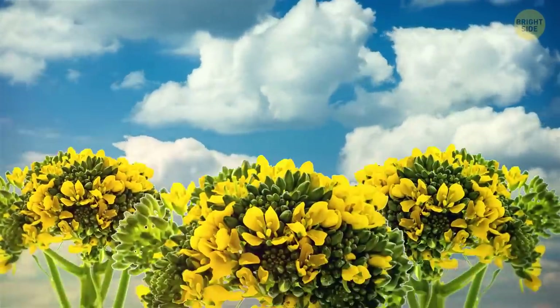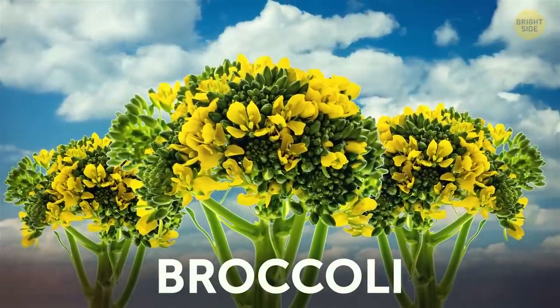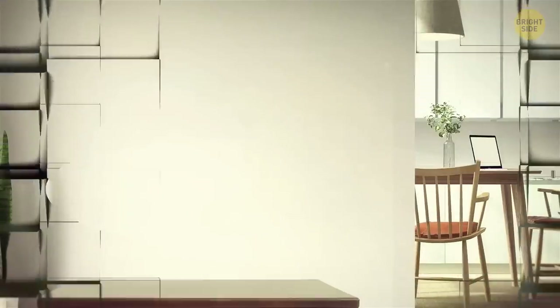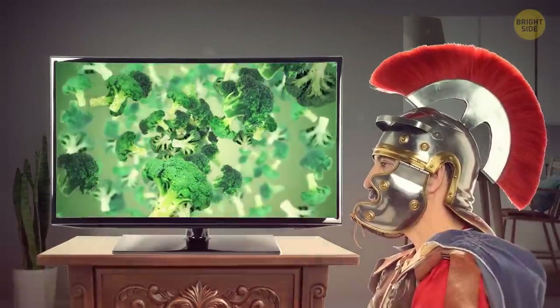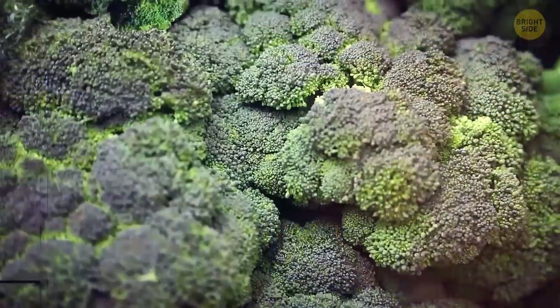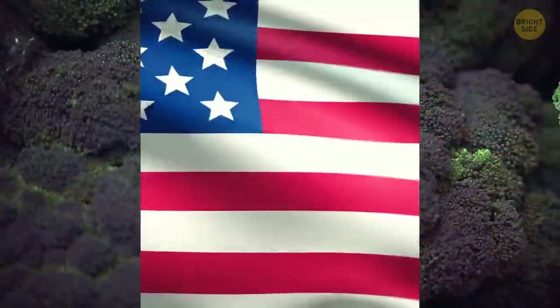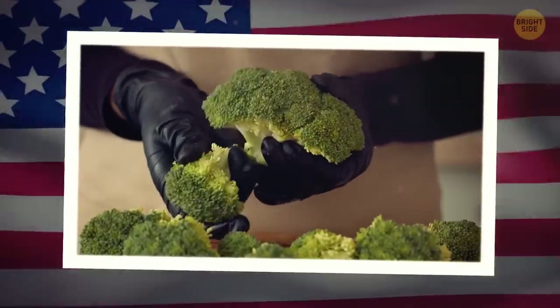You'll never guess what it is — it looks like a flower bouquet, but it's broccoli that hasn't been harvested. Those flowers are actually edible. Broccoli has been known for at least 2,000 years and was the favorite food of the ancient Romans. But it appeared in North America only in the 1920s, when Italian immigrants brought it to California and started selling it. Now the USA is the third largest producer of broccoli, after China and India.